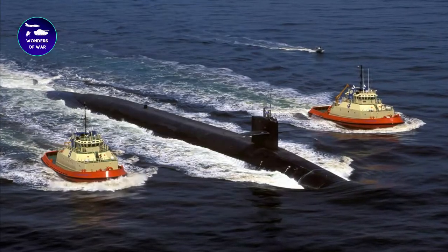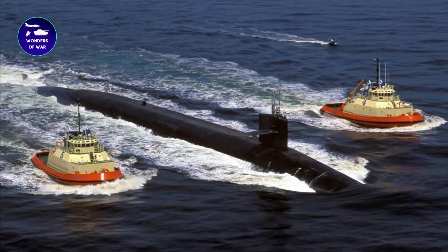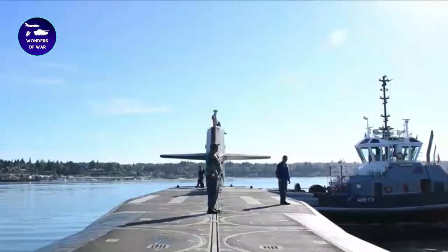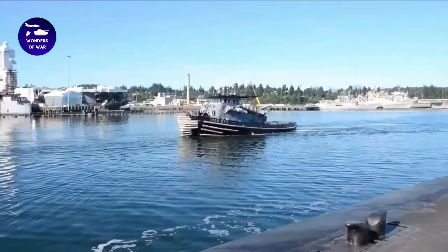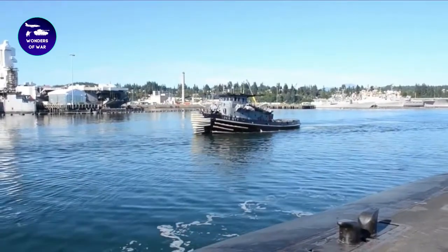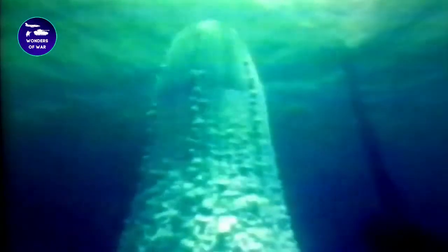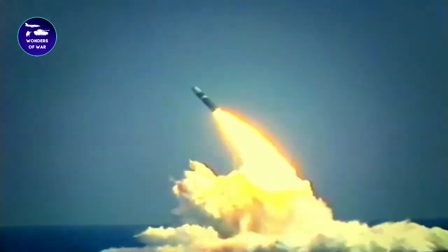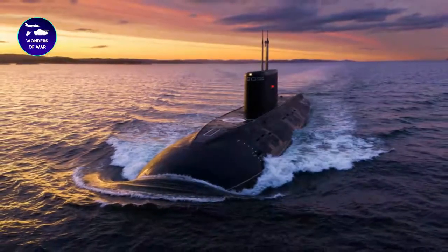The Pennsylvania-class of submarines was an improvement over the Ohio-class, which was the Navy's previous ballistic missile submarine design. The Pennsylvania-class submarines were slightly larger, had improved noise reduction capabilities, and featured a vertical launching system for missiles. The USS Pennsylvania was the first submarine of this new class and represented a significant improvement over its predecessor in terms of performance and capabilities.